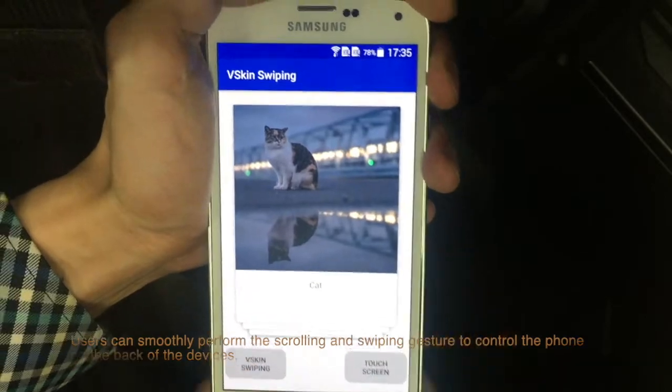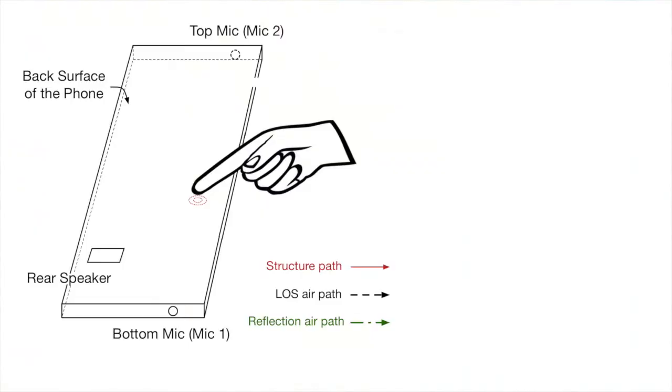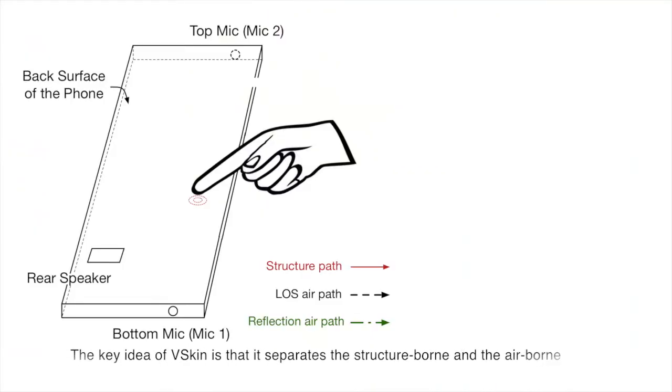The key idea of vSkin is that it separates the structure-borne and the airborne sound signals based on the sound propagation delay to sense the touch gestures.